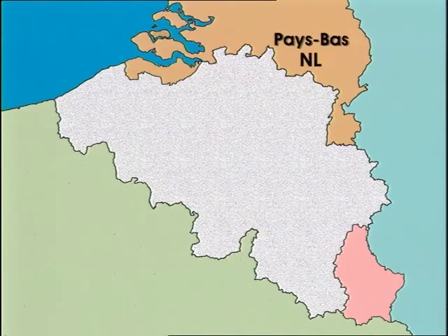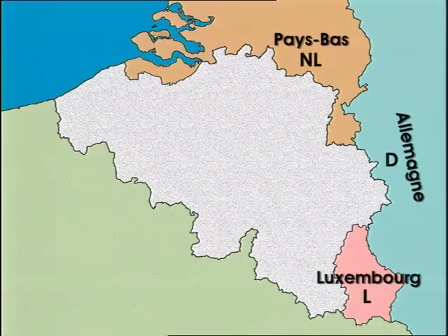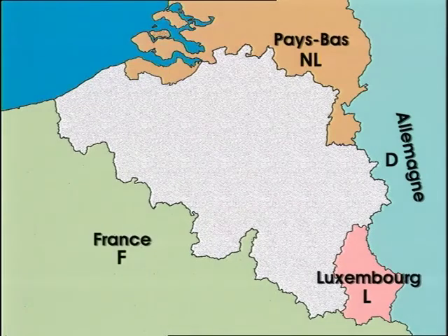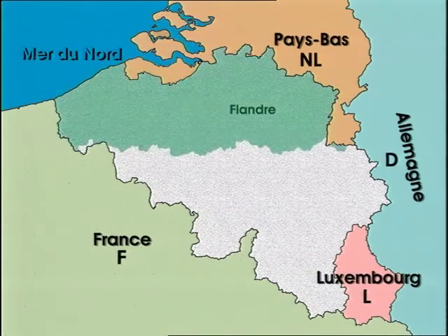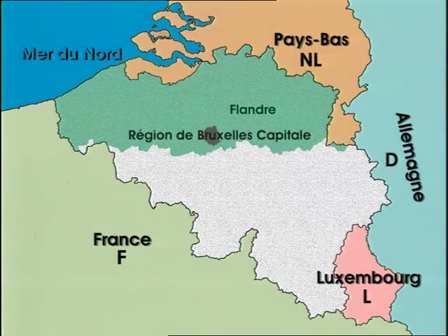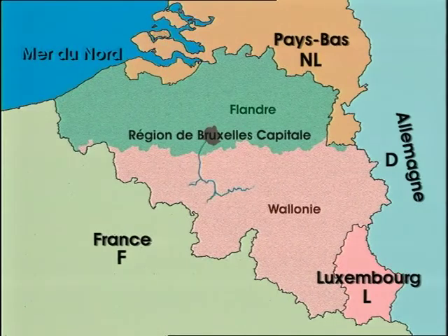Belgium is right at the heart of Europe, surrounded by the Netherlands, Germany, the Grand Duchy of Luxembourg, France and the North Sea. The country has recently undergone an institutional process of federalisation, which has divided powers between the federal state, three communities and three regions. Wallonia is one of these regions. It covers half of Belgium, 30% of the population live there, and two languages are spoken: French and German.